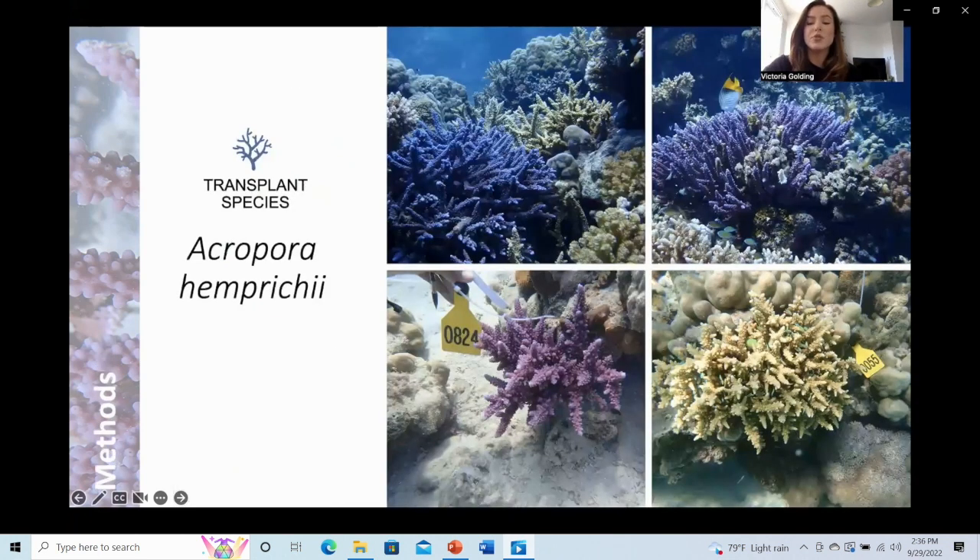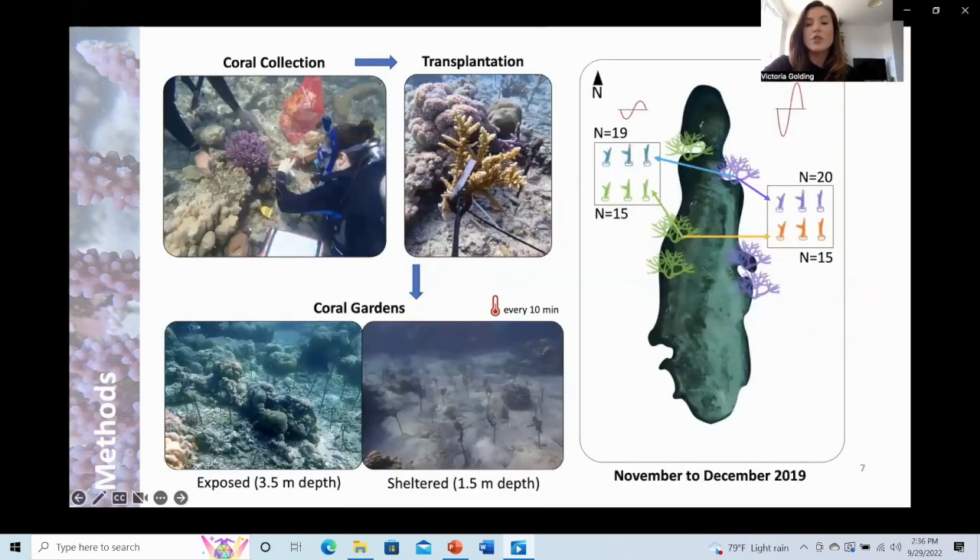The species I chose to work with was Acropora hemprichii, which is abundant throughout the Red Sea and is a dominant reef builder susceptible to heat stress. Collection of coral fragments was conducted in November 2019, and consisted of finding whole coral colonies and detaching two similar-sized fragments. One fragment was back-transplanted to the same side of the reef as a control, while the other was transported to the opposite side and attached to steel rods evenly spaced in a common garden area.